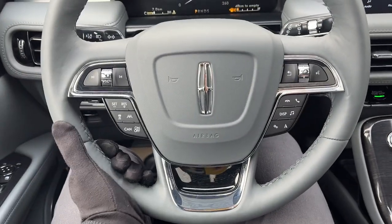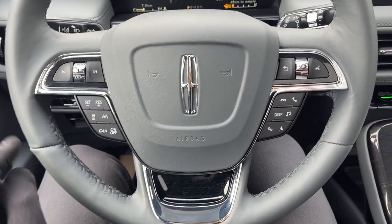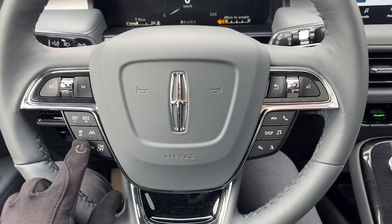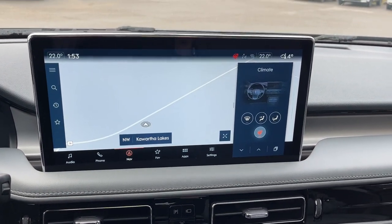The steering wheel itself is comfortable and it is heated as well. This one does have Lincoln CoPilot 360 1.0 Plus, so you do have lane centering and adaptive cruise control, as well as navigation on that 13.2 inch display.